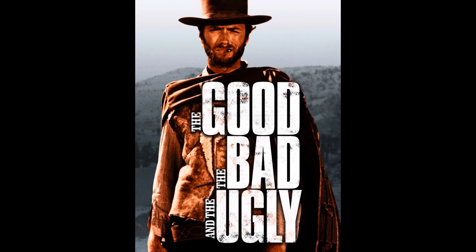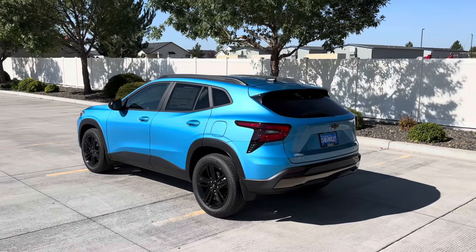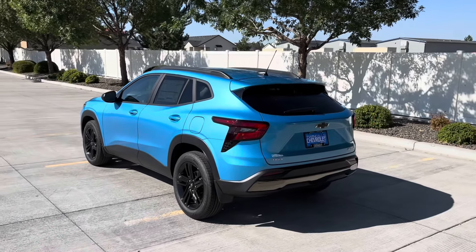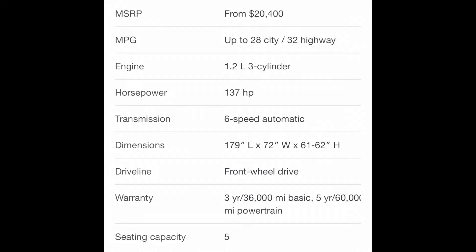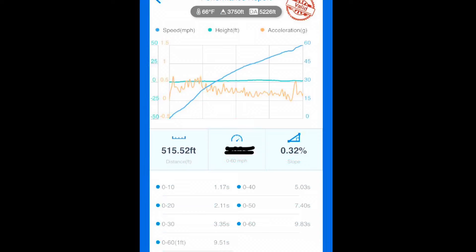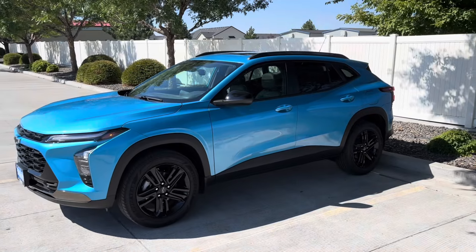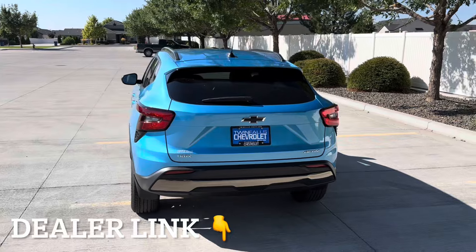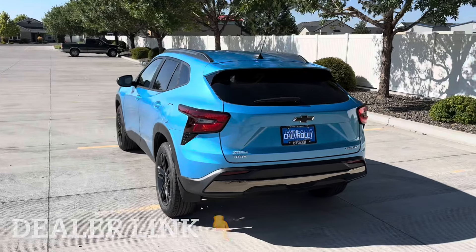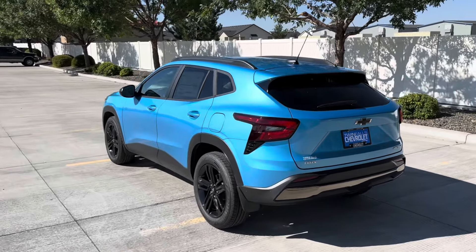Today I'm going to share the good, the bad, and the ugly of the 2025 Chevy Trax to help you decide if this might be the right vehicle for you. You can expect a walkaround, all the specs, initial driving impressions, zero to 60 on GPS, and then my final thoughts. Huge thanks to Twin Falls Chevy for letting me borrow theirs for the day — I'll link them below. They ship all over the country and sell below MSRP.